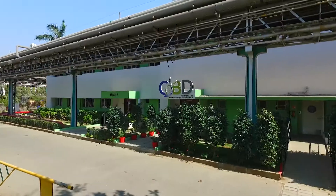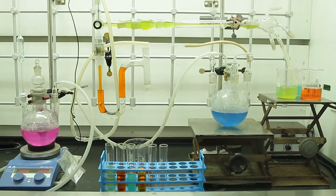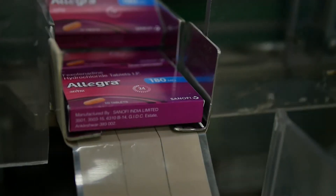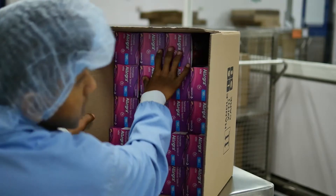The launch of the CNBD Centre will further improve innovation in products and processes. Today, the Ankleshwar site is well-equipped to cater to the needs of the ever-demanding market.